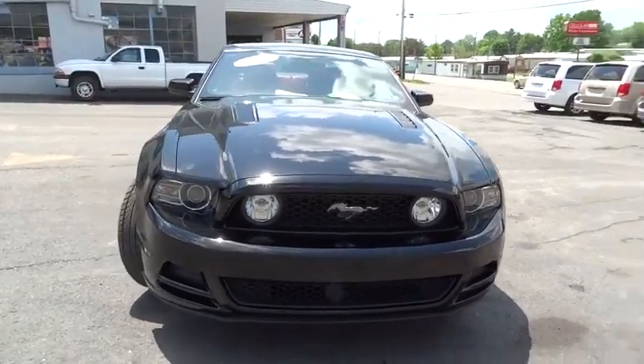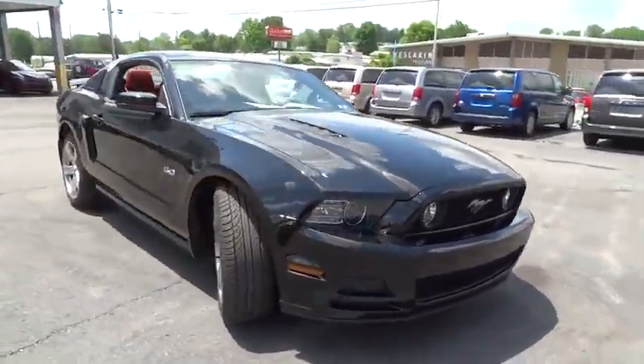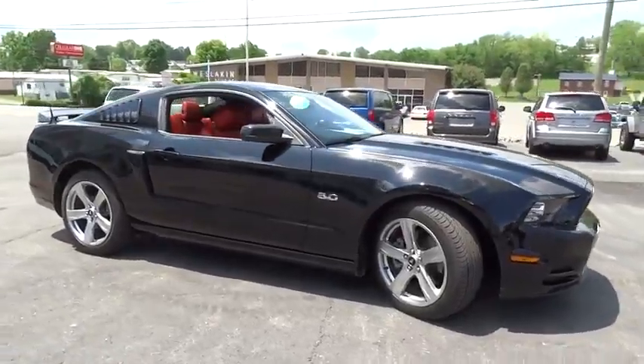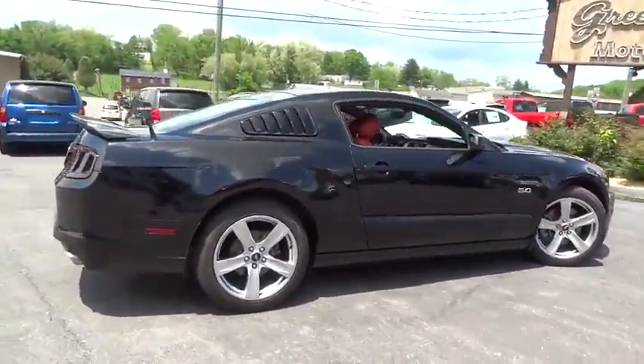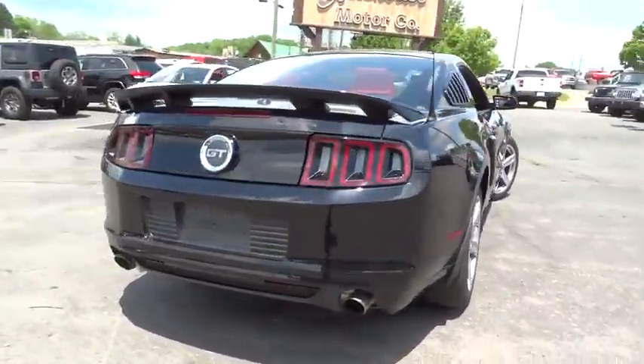The 2014 Mustang. The Mustang is race-worthy and ready for the track, and is priced below $35,000. This vehicle has less than 20,000 miles. Here are some of this vehicle's great options.